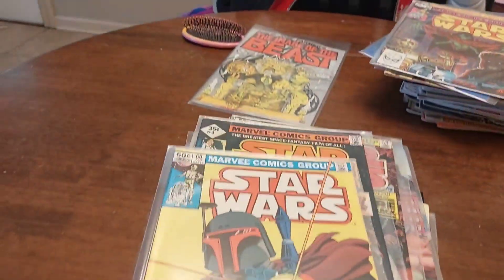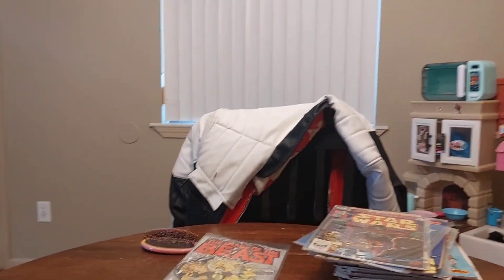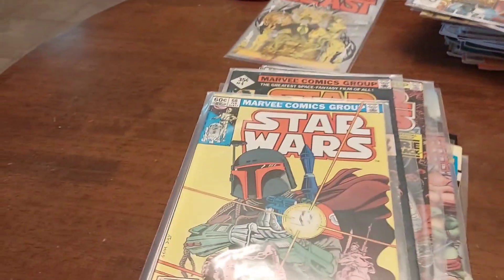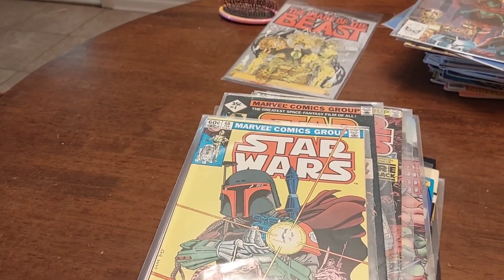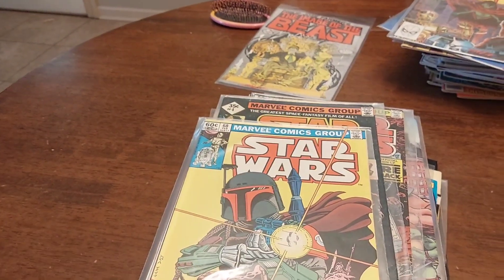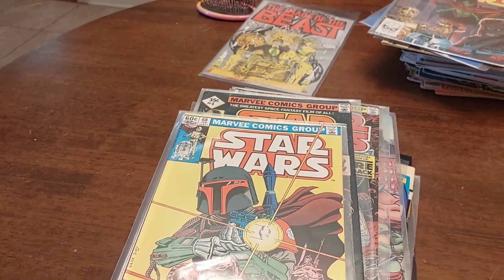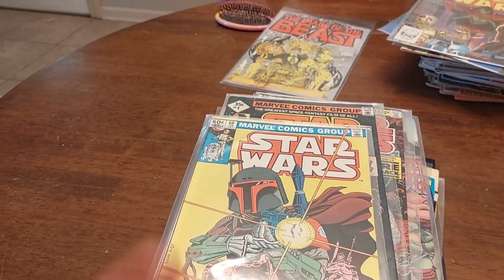If you guys want, I'll let you know how much this collection cost us. Take a guess in the comments below, and on the next video I'll let you guys know how much I spent on this collection. All right, talk to you guys later — see you in the next one, peace.